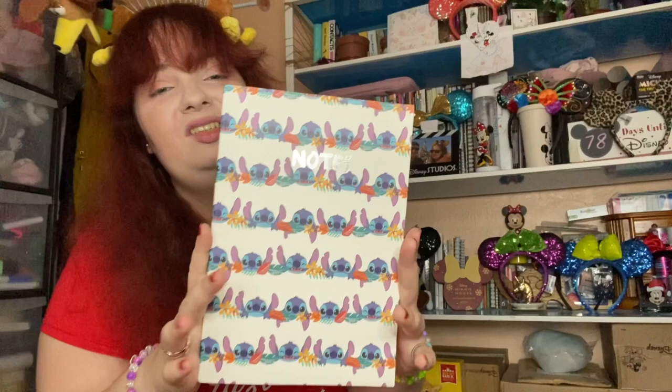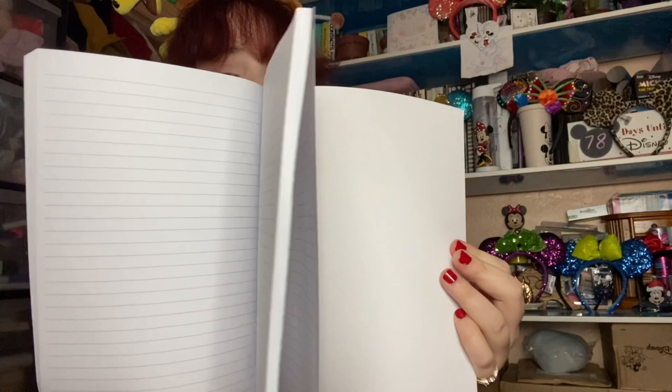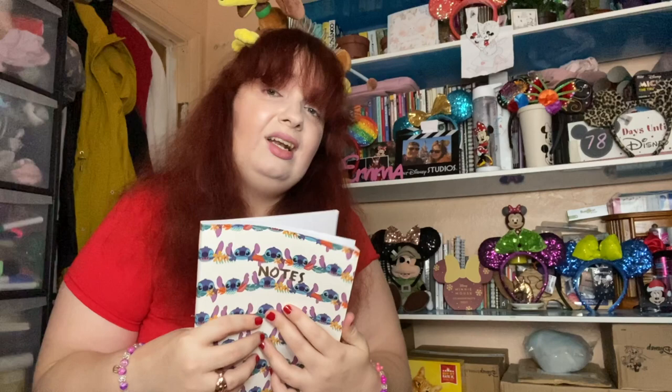My next thing on my list is another notepad, and it's of Stitch. It says 'Notes' just there — lovely thick lines going along the page. Like I said, I'm going to be using this for my songwriting, poetry, or even just storytelling. Because it's 2021 now — we've just been through 2020, so we might as well make the most of it. Does anyone really want to look back at 2020? I don't think so.